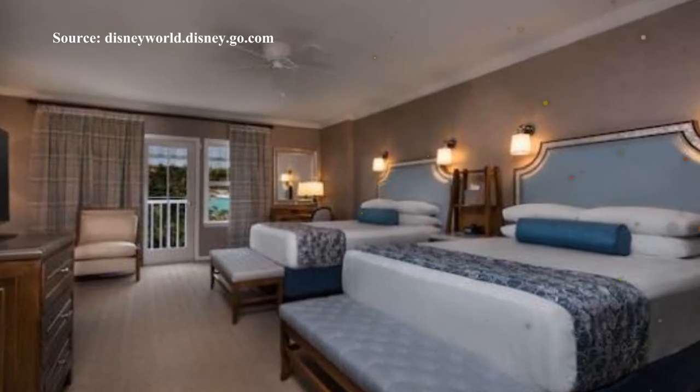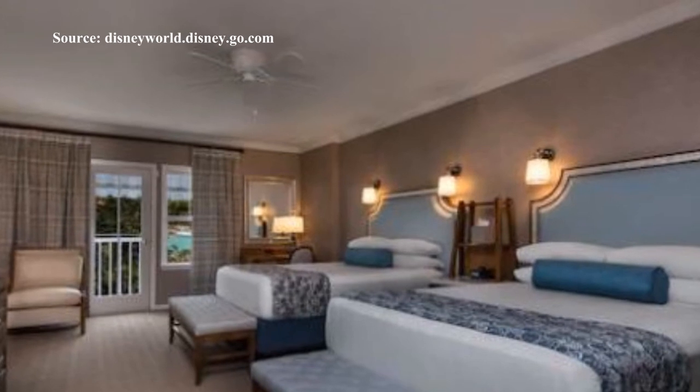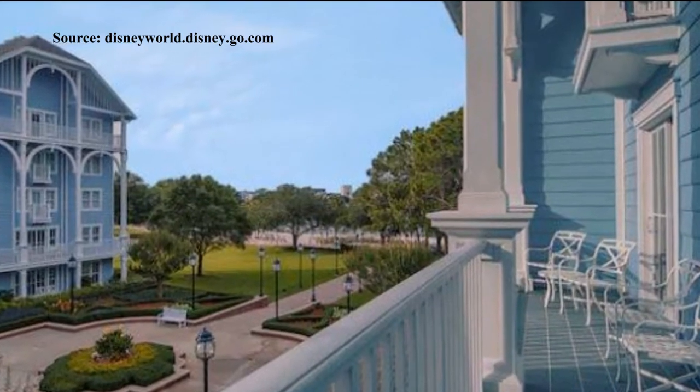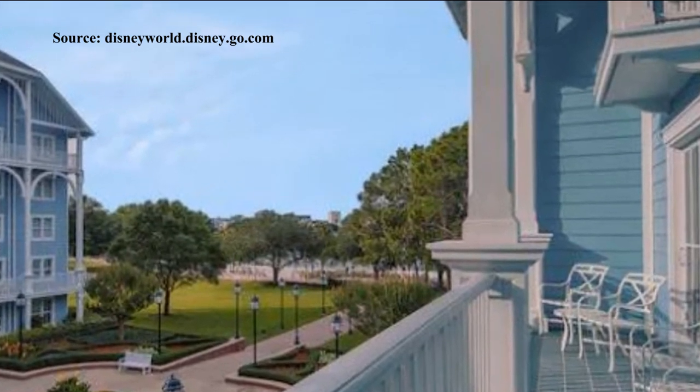Deluxe rooms are very similar to the standard rooms, however they are larger and have two queen size beds and a queen size sleeper sofa. They offer views of the pool, lake or car park and sleep up to six adults.